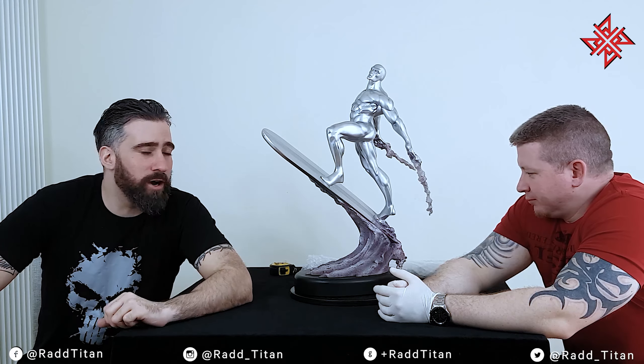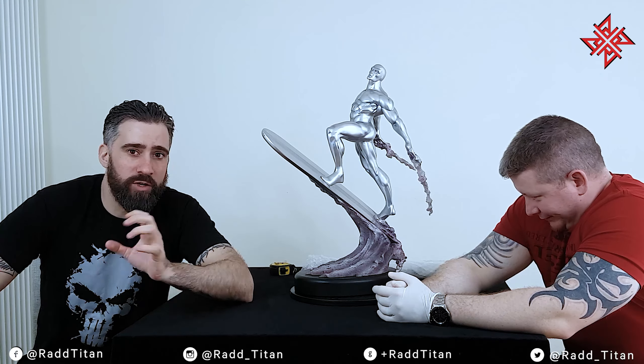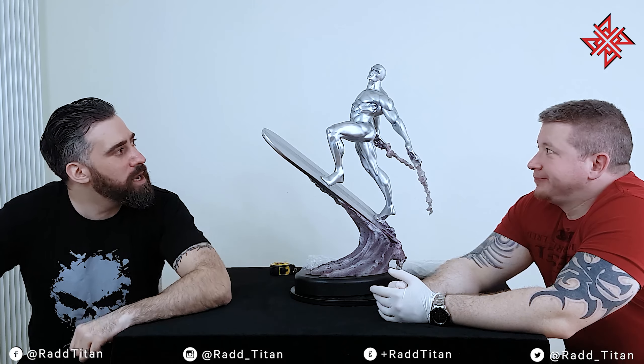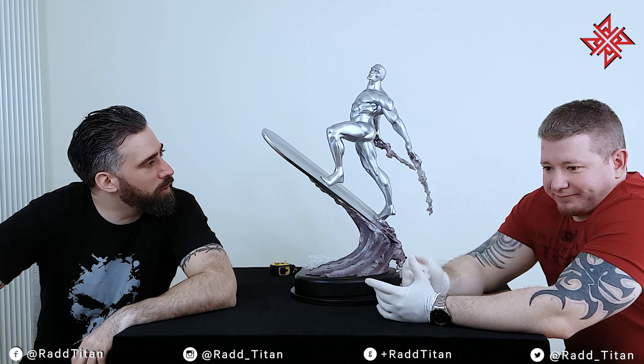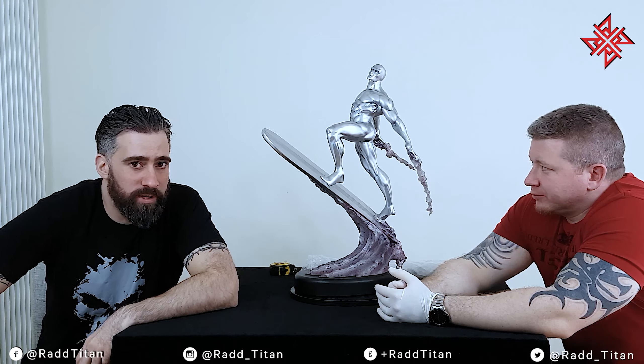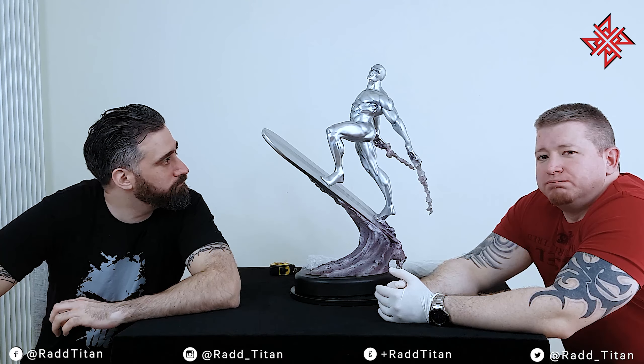Silver Surfer is one of the characters I love the most. I'm actually a big fan — it's one of the reasons why we're called Rad Titan, because of Dora and Rad. We're going to go through this piece and do the usual: let you know what we think and what we like and don't like. Keep watching.